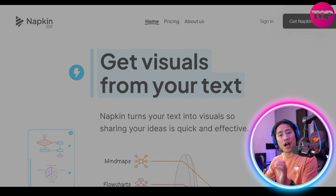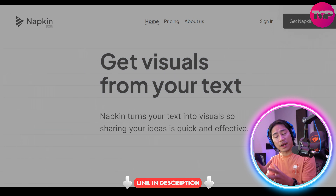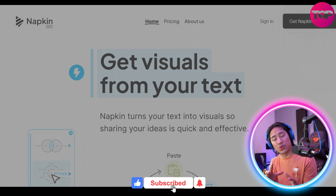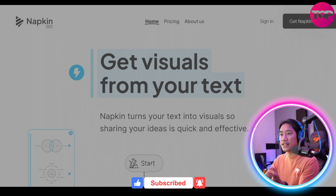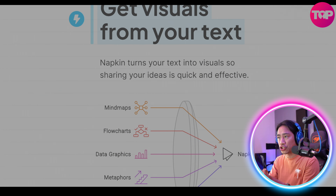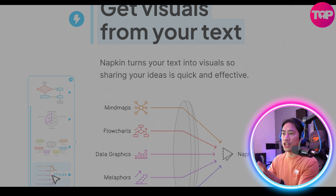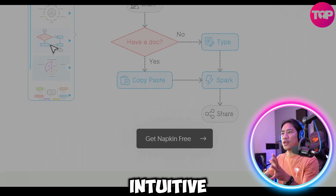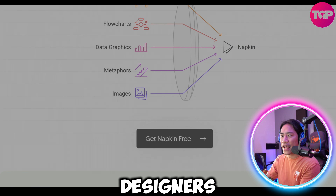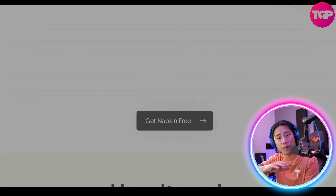This is the landing page of Napkin AI — a link will be in the description. They are revolutionizing the way individuals and teams manage their ideas, and by serving as a digital assistant, Napkin AI ensures that no thought, concept, or inspiration gets lost. Its intuitive interface and powerful features cater to writers, entrepreneurs, designers, and students alike.